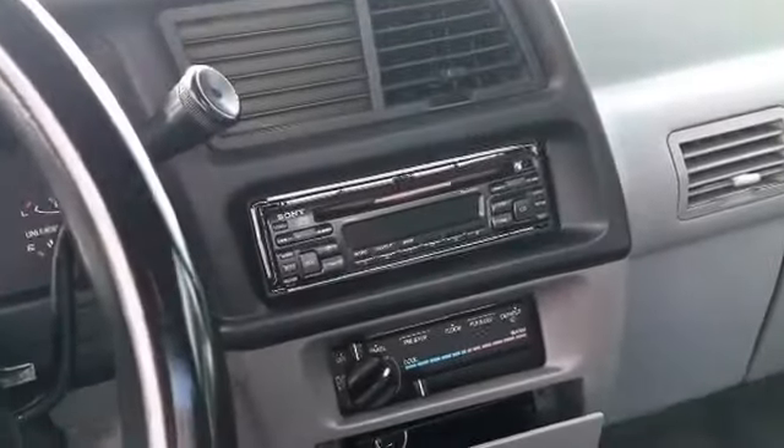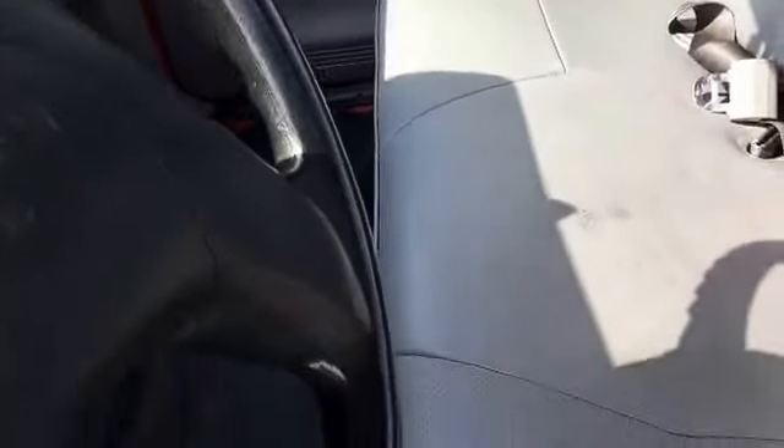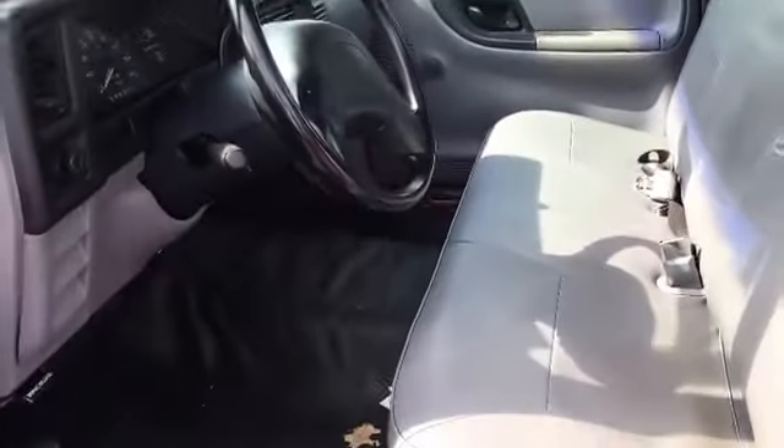1994 Mazda B2300. As you can see, it's got your AM FM CD player — it's a Sony CD player. Air runs cold, nothing wrong with it. It's just a single cab, but plenty of room though, as you can see. Got the floor mats and everything in there.